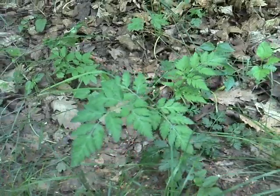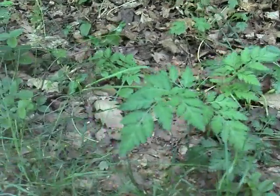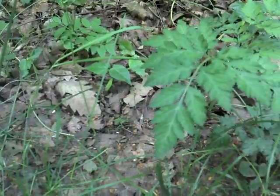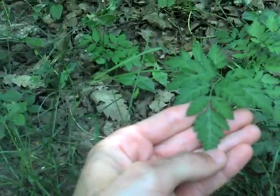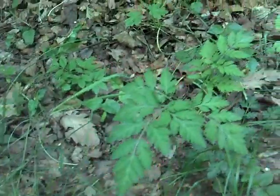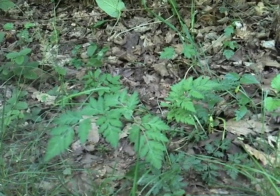So there it is — Ambrosia. Beautiful plant. Grows quite tall. The leaves have a very nice shape, you can see that there. Very perfect, very symmetrical. Quite a pretty plant. Grows everywhere in Europe.